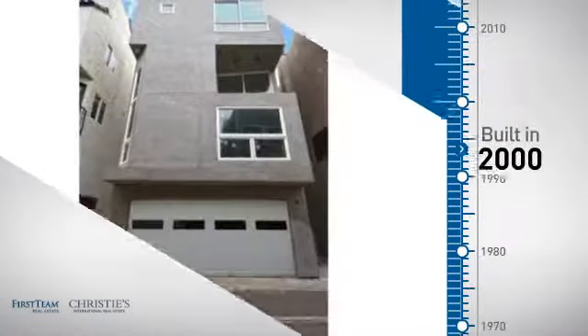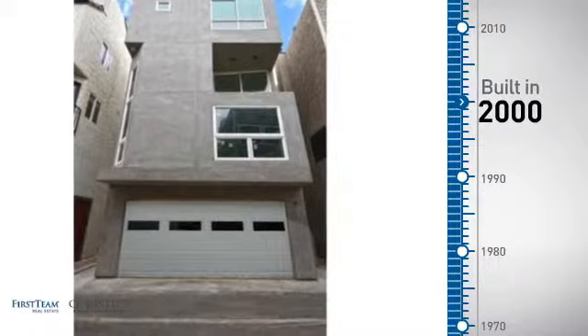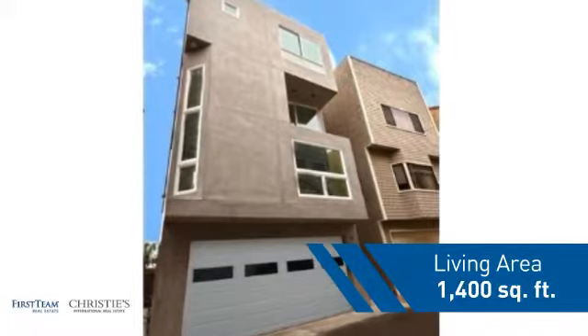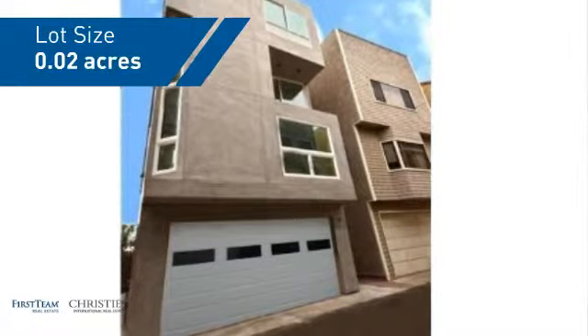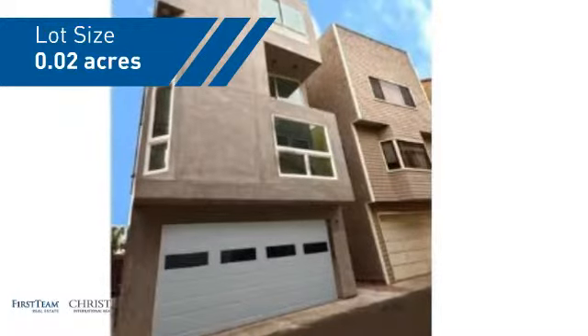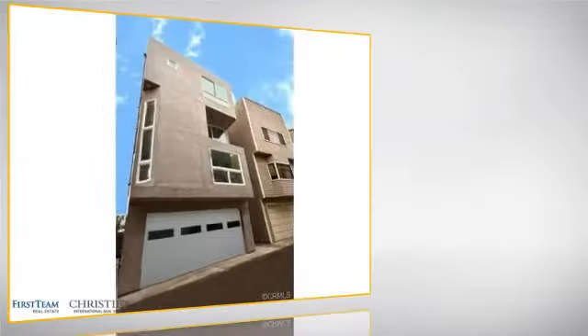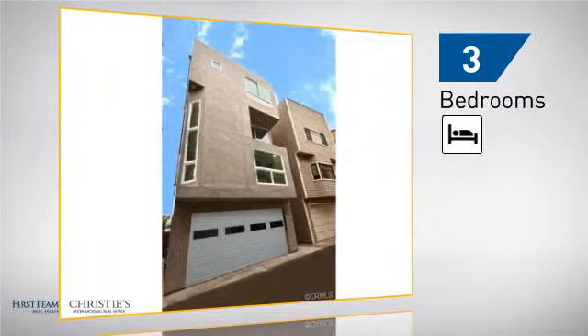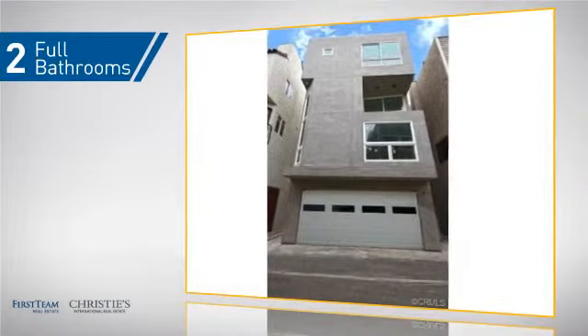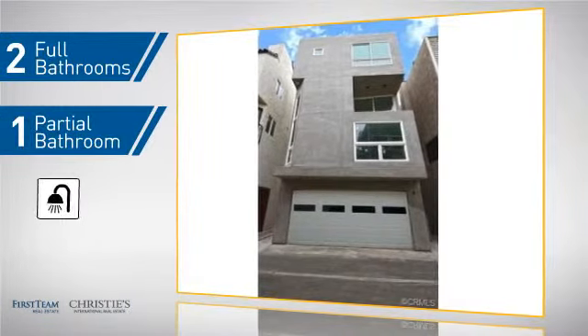This property was built in 2000 and features over 1,300 square feet of space, giving you a spacious layout to play host or kick back and relax after a long day. Inside you'll find three bedrooms, so everyone has a private space to come home to, as well as two full bathrooms and one partial bathroom.